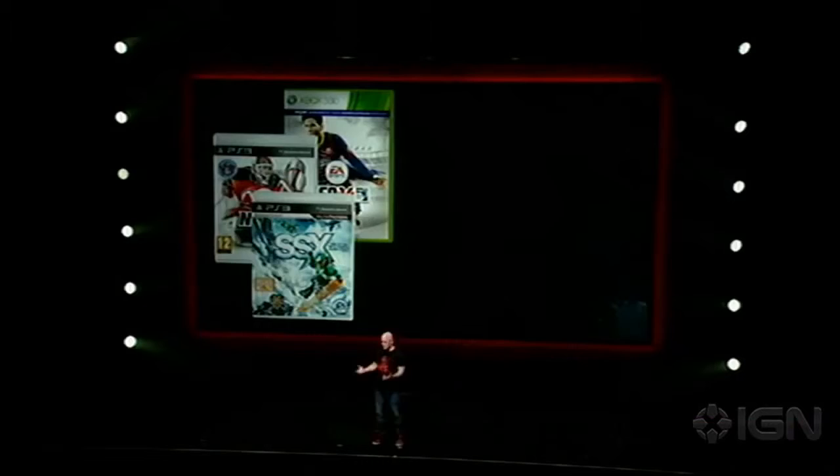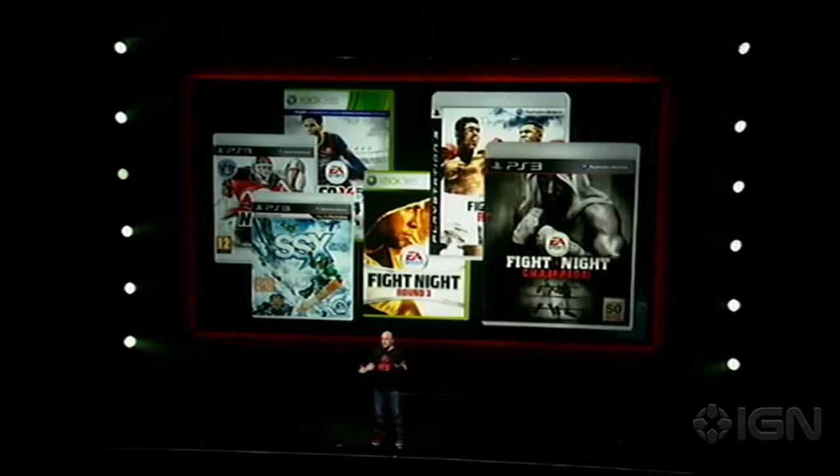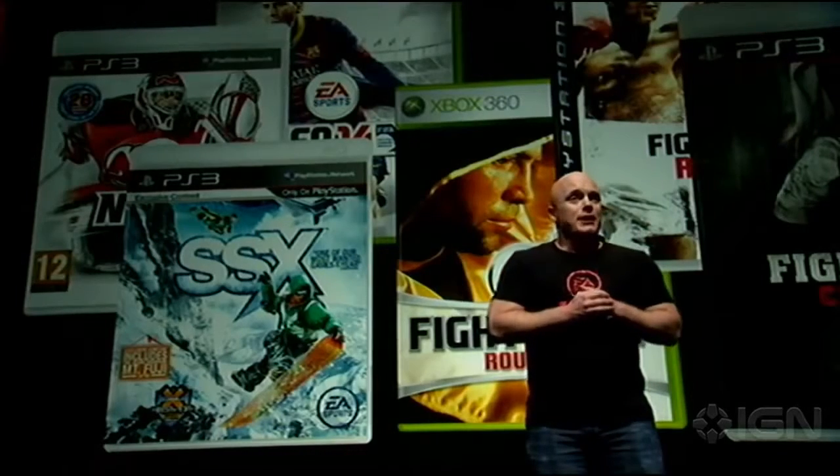I'm here today representing a tremendously talented team from EA Canada, hard at work on EA Sports UFC. It's a group of people that have worked on outstanding games like EA Sports FIFA, NHL, SSX, and of course, Fight Night.